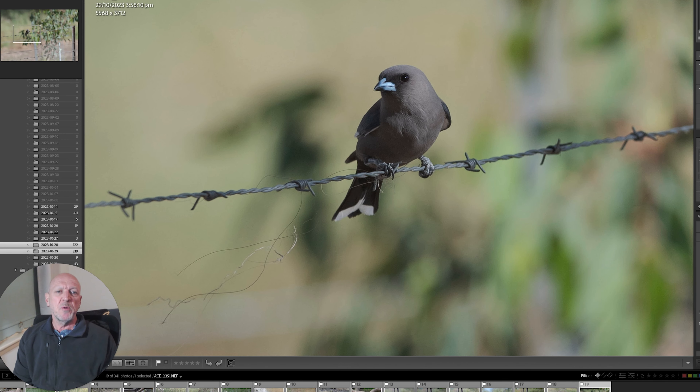Just as I was leaving the property to come home, this dusky wood swallow was sitting on a barbed wire fence. It seemed quite tame — I pulled the car up to open the gate to get out and it didn't want to leave. I realised I could see some hair from the cattle in the property next door stuck in the barbed wire fence, and it was plucking at that — obviously had a nest nearby. That's a great sign. So I had a really awesome time at Wangaratta South — thanks for watching and I hope you enjoyed the video.